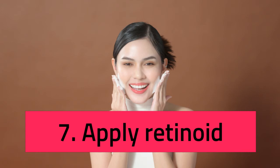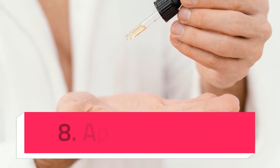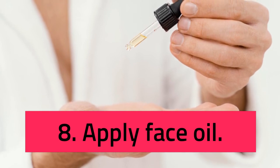Step 5: Use Spot Treatment. It's a good idea to use acne spot treatments at night, when your body is in repair mode. Be wary of layering acne-fighting ingredients like benzoyl peroxide or salicylic acid with retinol, which can cause irritation. Instead, make sure you're doing the most to keep skin calm and hydrated.